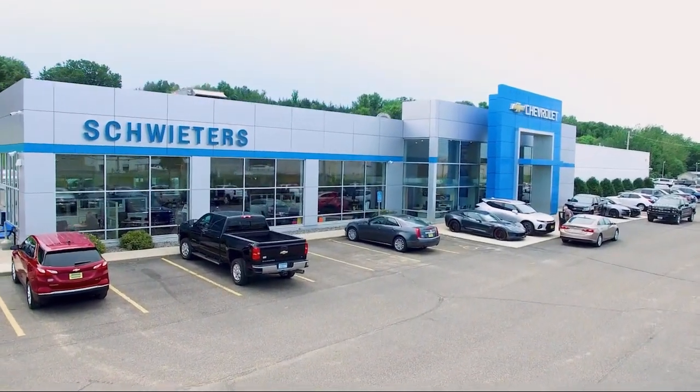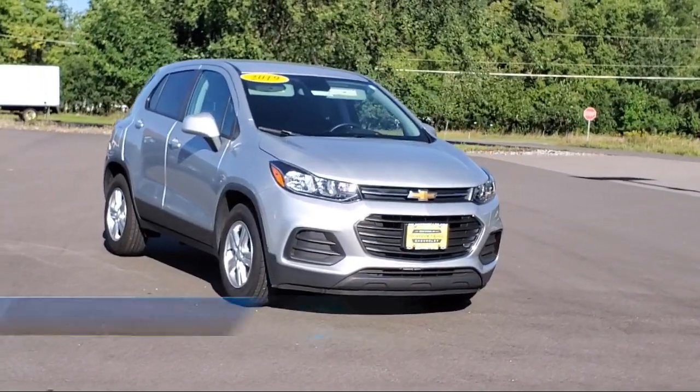Welcome to Schweder Chevrolet of Cold Spring, and here's a look at another one of our great vehicles in inventory.